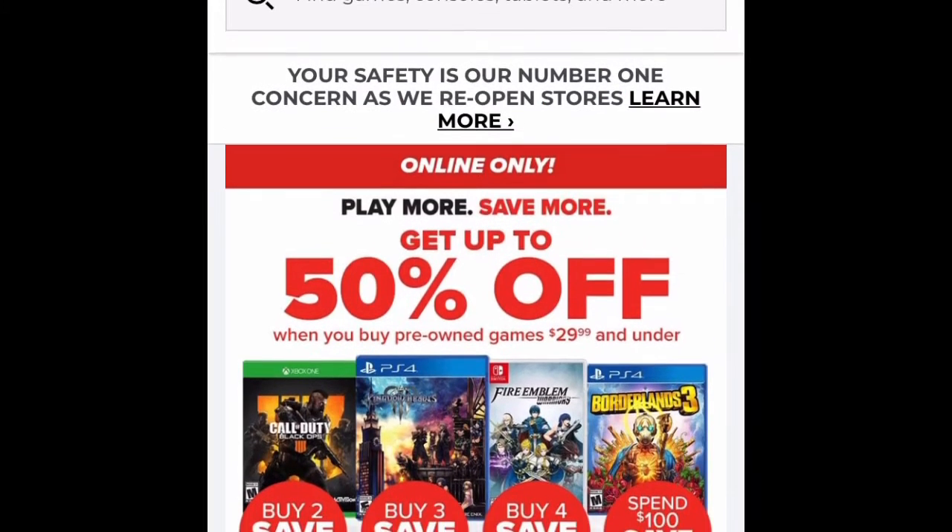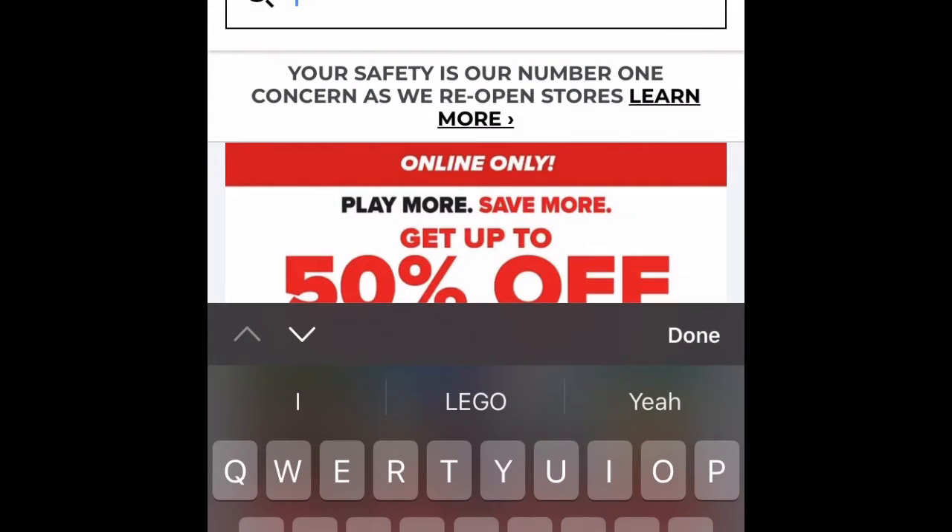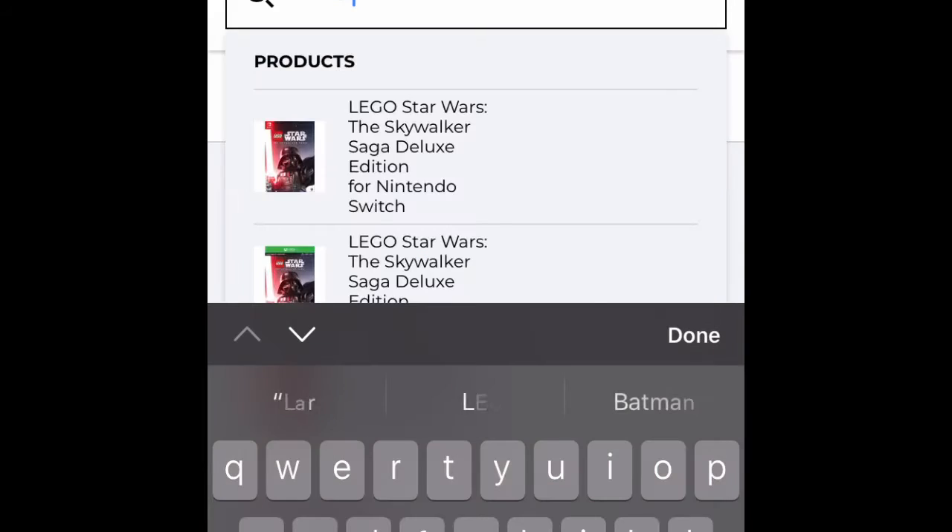Basically what the deal is, they're not actually available on GameStop.com. You actually have to take pictures of them, or just go to Target and price match these sets. All you gotta do is search up LEGO.